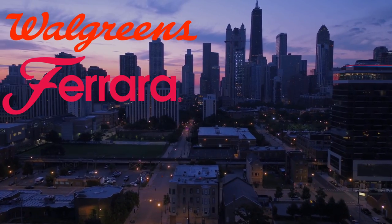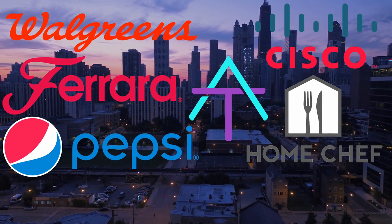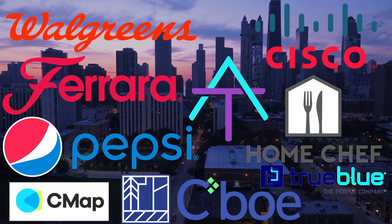Other tenants of the Old Post Office include Walgreens, Ferro Candy Company, PepsiCo, Cisco Systems, Home Chef, Abelson Taylor, CMAP, FHL Bank Chicago, C-Bowl Exchange Inc., and True Blue.